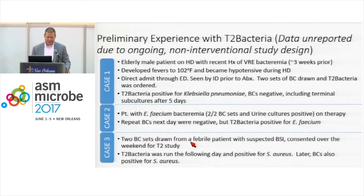Finally, we had an interesting case where two sets of blood cultures were drawn from a febrile patient with suspected bloodstream infection who was consented over the weekend for the T2 study. We run the T2 study instrument only during weekdays, so the tech came in the next day and ran the T2 Bacterial assay, and it was positive for Staph aureus on Monday. We went to check the chart — blood cultures were still negative — but they turned positive later in the day and also grew Staph aureus. So even with a workflow that was investigational in design, we were still able to identify the organism earlier than routine standard-of-care blood cultures.